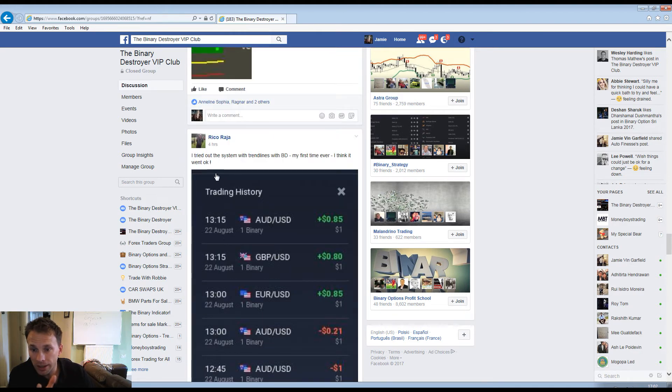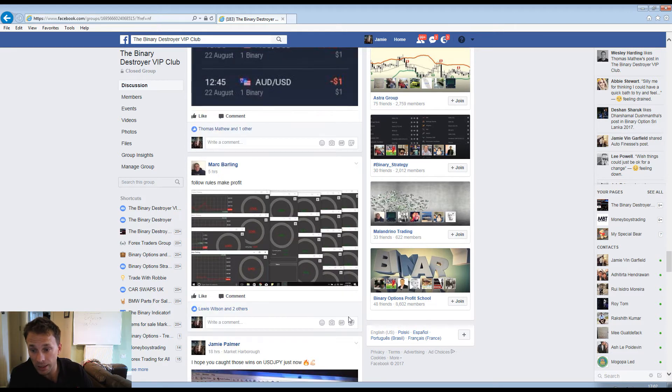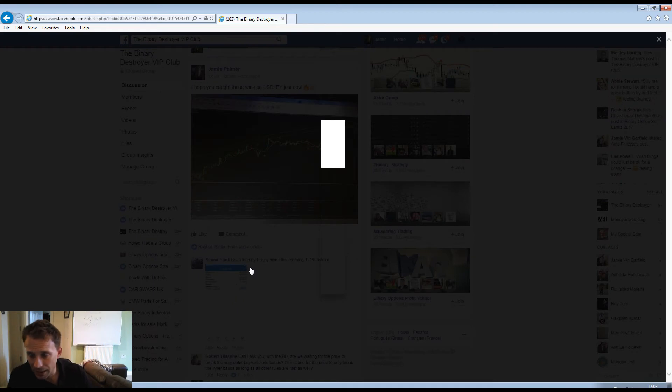Someone tried out the system with the BD for the first time and went okay - three wins out of three. Absolutely fantastic, follow the rules and make profit. Two binary trades done last night. Simon took a trade with four extra ages and the Destroyer.